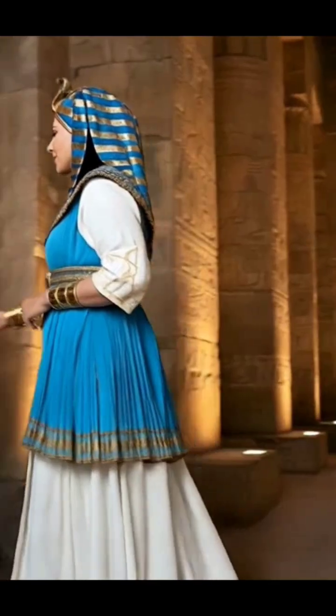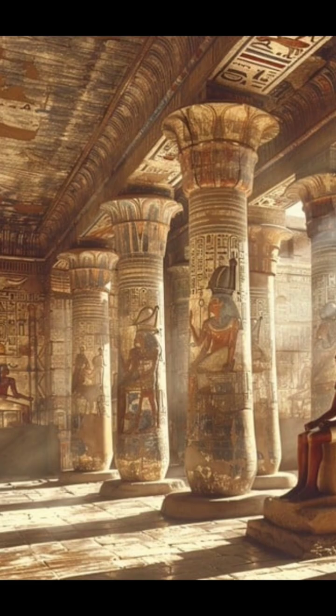As you know, we, the pharaohs, were highly skilled at extracting colors from delicate natural sources, including minerals and plants.